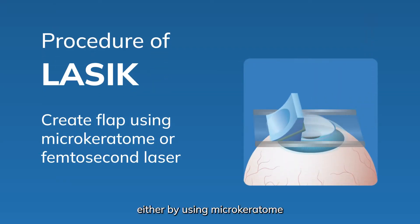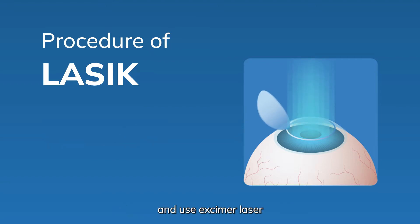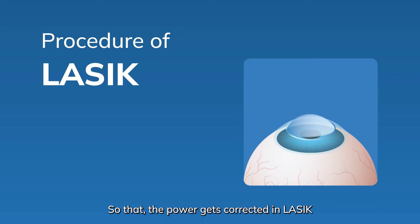In LASIK, we create a flap in the cornea either by using a microkeratome or femtosecond laser. Once we create a flap, we lift the flap and use excimer laser to ablate the tissue, smoothen the tissue, or reshape the cornea so that the power gets corrected.